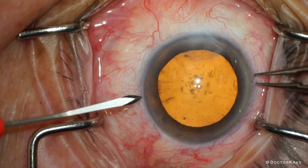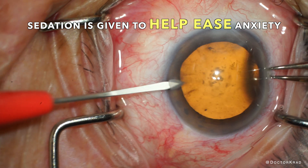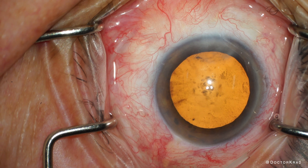In addition to numbing drops, patients also get sedation to help keep them relaxed, but usually not completely knocked out. The sedation is tailored to each patient.